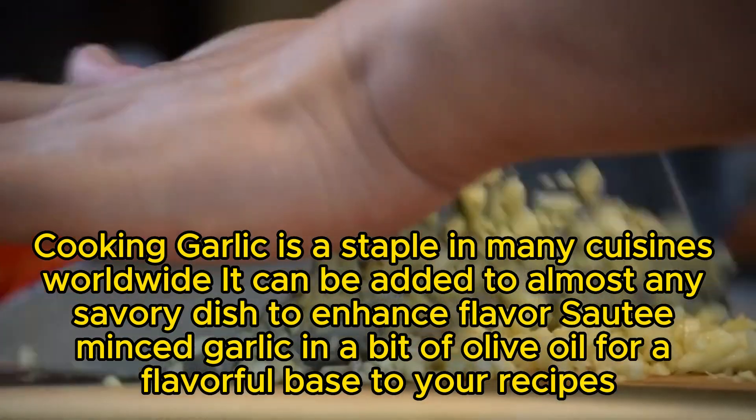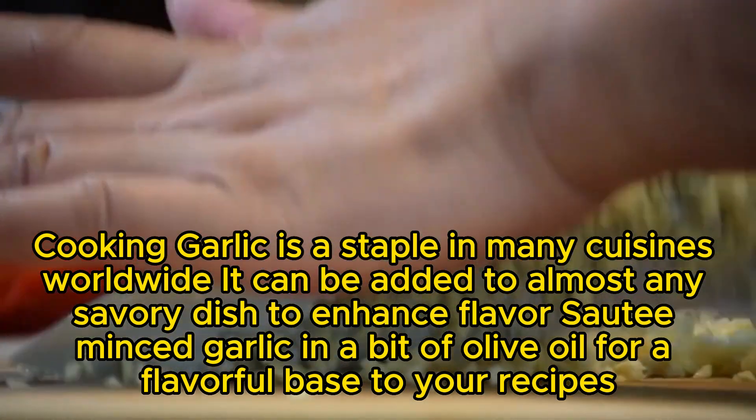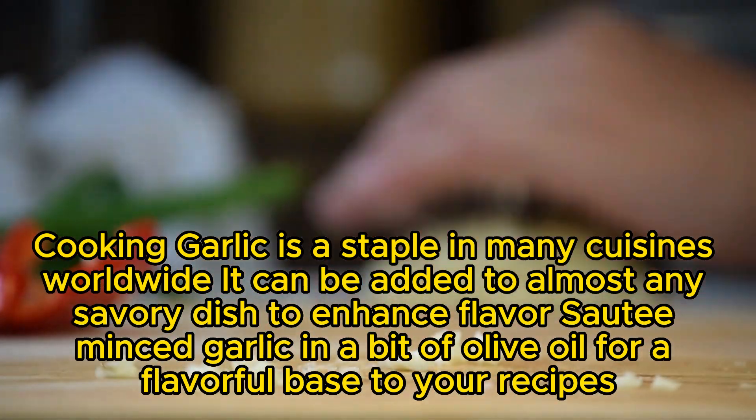Cooking: Garlic is a staple in many cuisines worldwide. It can be added to almost any savory dish to enhance flavor. Sauté minced garlic in a bit of olive oil for a flavorful base to your recipes.